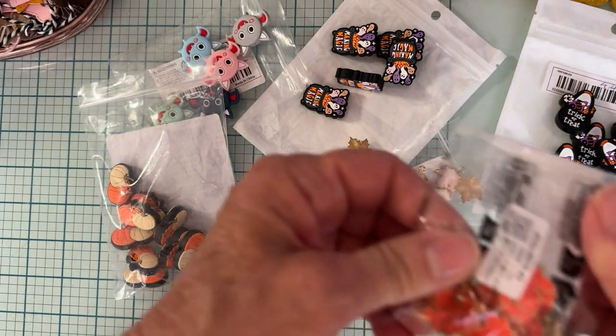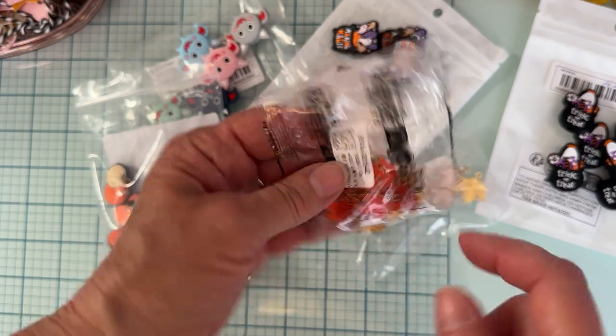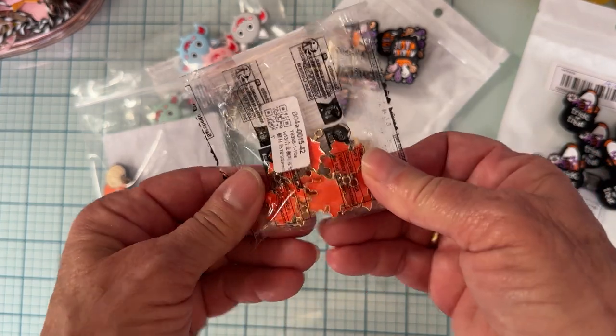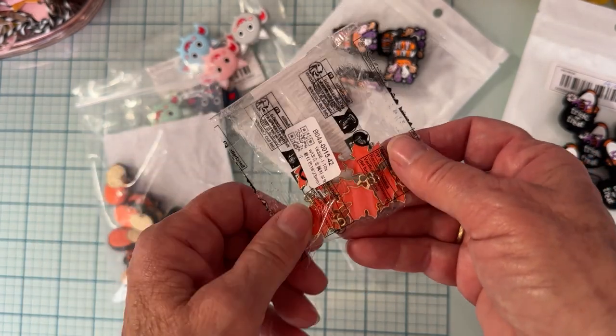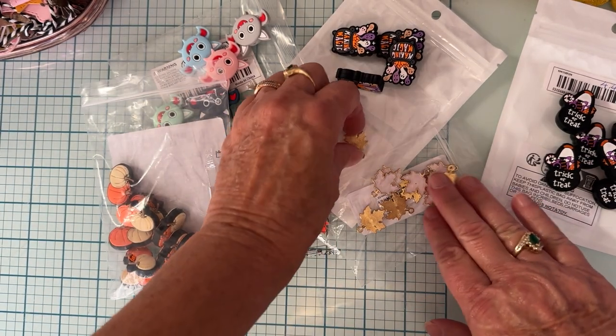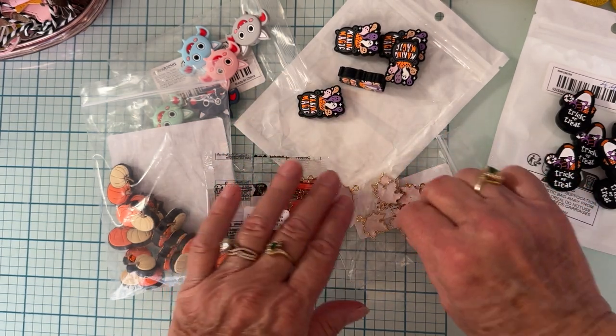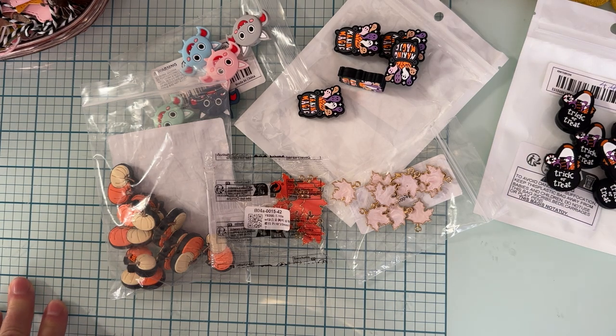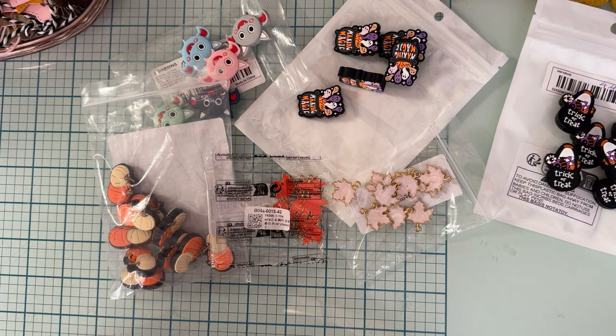I also grabbed the same leaf charm in orange. It's got the kind of bag you have to cut open, so I'll leave it until I'm ready to put them away. Exact same thing — 10 of them, $1.34. There were other colors too; these are just the two I chose, which I thought would be enough to get me by depending on what collection I'm using. So that is my small sponsored haul from Temu! Thank you so much for watching — everything will be linked below so it'll be easy to find if you'd like to check it out yourself. See you on the next one, bye!